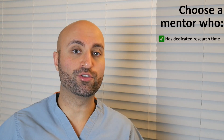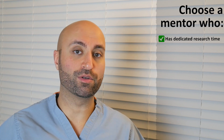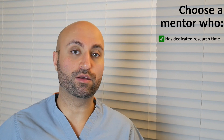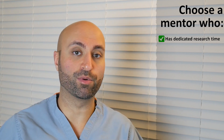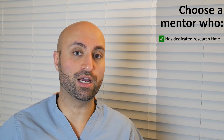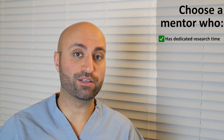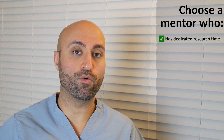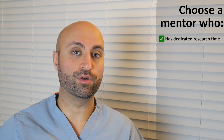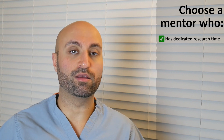Tip number one: you want to choose a research mentor that has some dedicated research time. If they have 20% or 50% of their time dedicated to research and academia, there's a higher likelihood that you'll get more things done and be more productive. In some institutions it's hard to find somebody with dedicated research time, so in that situation you should look them up, see how many publications they've had in the past year, or ask somebody who's already worked with them and see if they have a quick turnaround time — because it's all about how productive you can be. As a trainee, you only have a short period of time, so you need to make the most out of it.